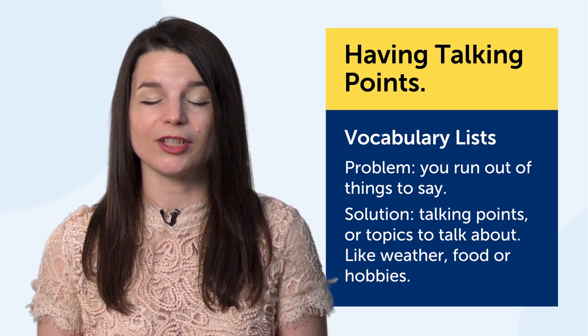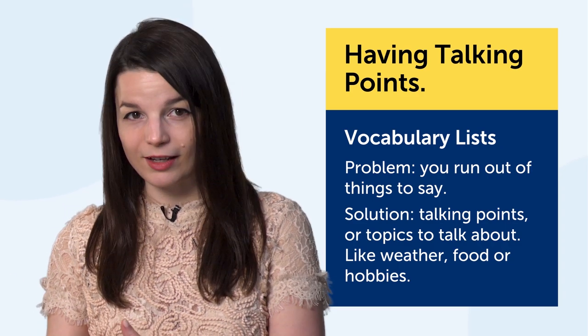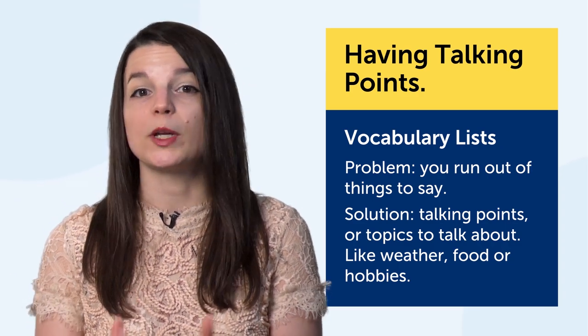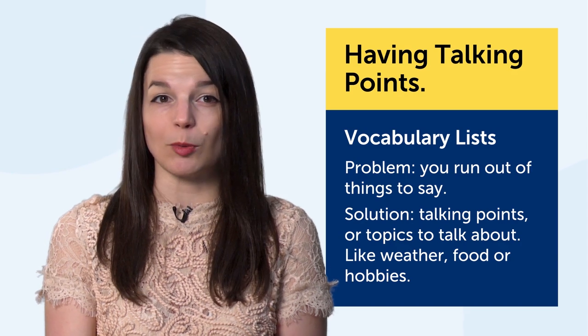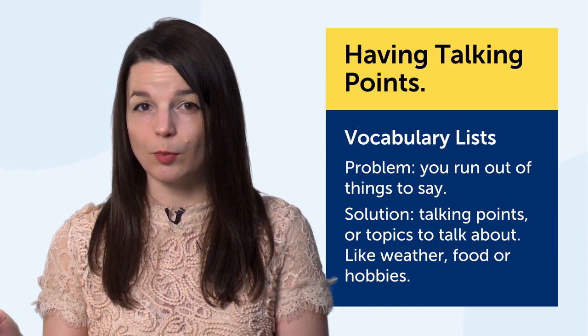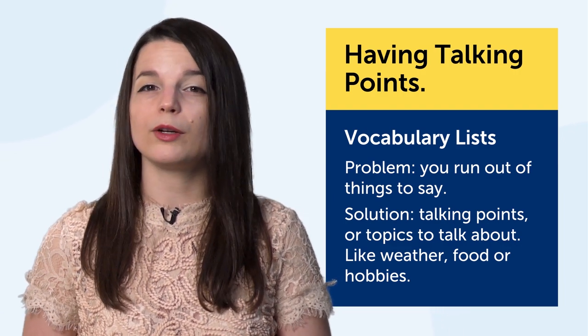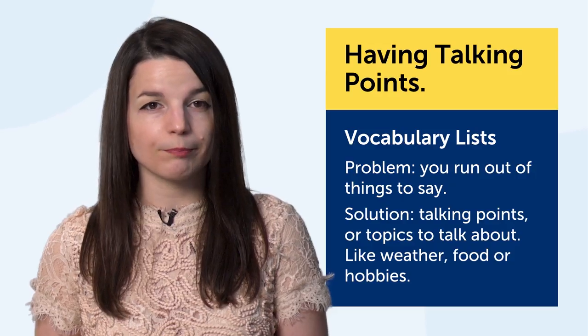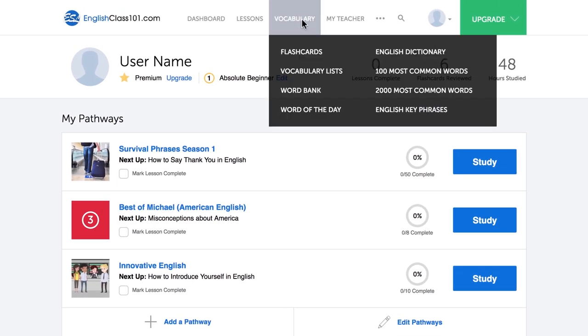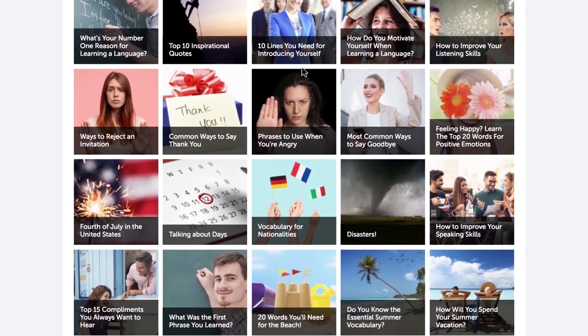Just imagine a conversation. You start with greetings, then move on to what you did over the weekend — that's one talking point. You went to a restaurant — that's another talking point you can explore. If you know all the words and phrases for these points, you can speak more of the language.